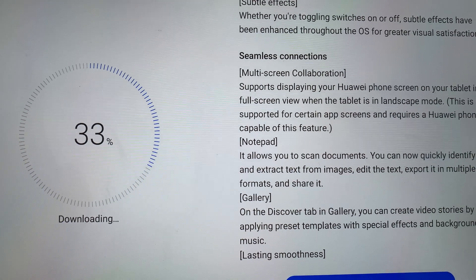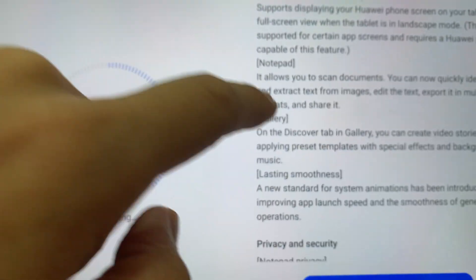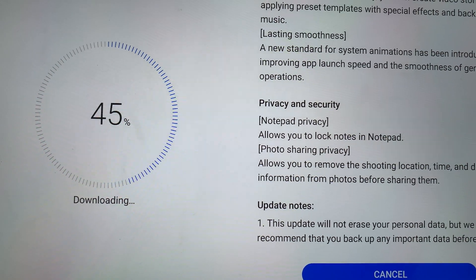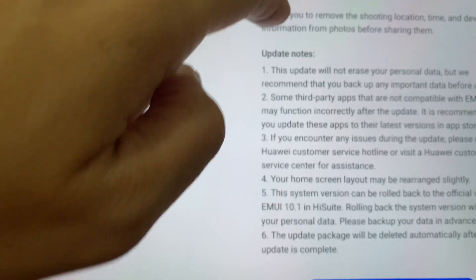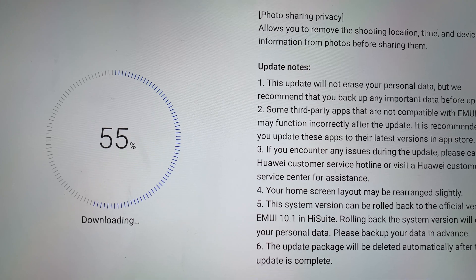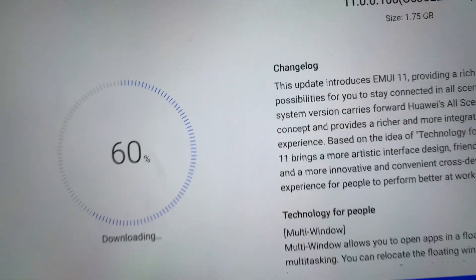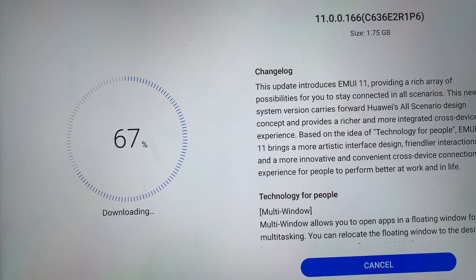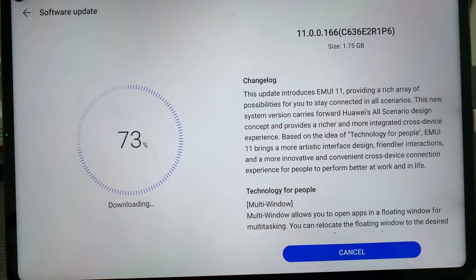Multi-screen collaboration — Huawei phone screen to tablet. Smoothness and privacy and security. Photo sharing and location sharing. The package will be deleted automatically after this is completed. So this update is 1.75 GB. The Huawei MatePad Pro has large storage, so I think the storage I have on this device is enough to do this upgrade.